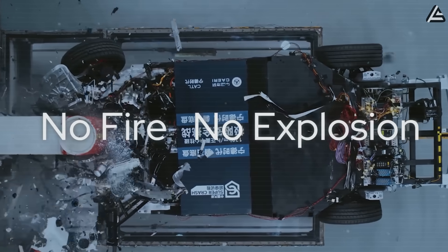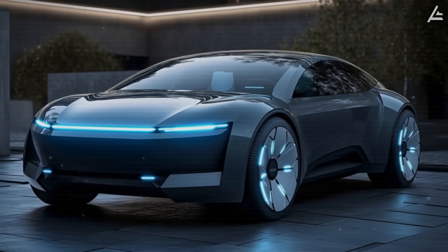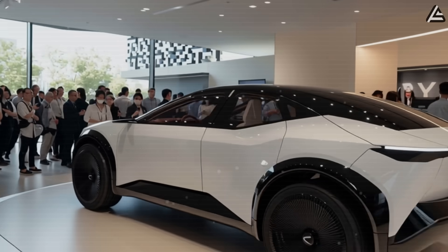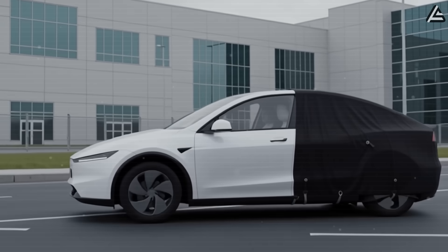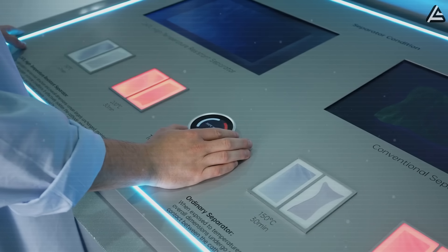For Model 2 buyers, the takeaway is clear. Whether Tesla goes with the cost-efficient sodium-ion or the long-term resilient aluminum-ion, the company is committed to delivering a vehicle that meets the practical needs of both everyday commuters and frequent long-distance travelers. In the end, the Tesla Model 2's battery choice could redefine what a $25,000 EV can offer. Will Tesla go with the cost-effective sodium-ion to reach more urban drivers, or the high-performance aluminum-ion to deliver unmatched durability and safety?